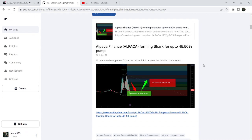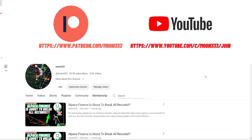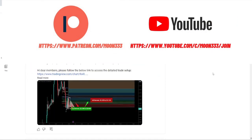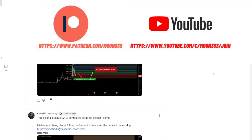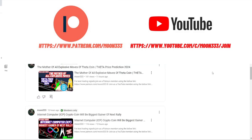I would also like to share my most recent trade signal for Alpaca — this move produced almost 70 percent pump. Before starting this analysis, if you are not subscribed to my channel then do hit the subscribe button for more trading signals. You can also join me as a YouTube member or Patreon member, where I share different trading signals. The link is in the video description.